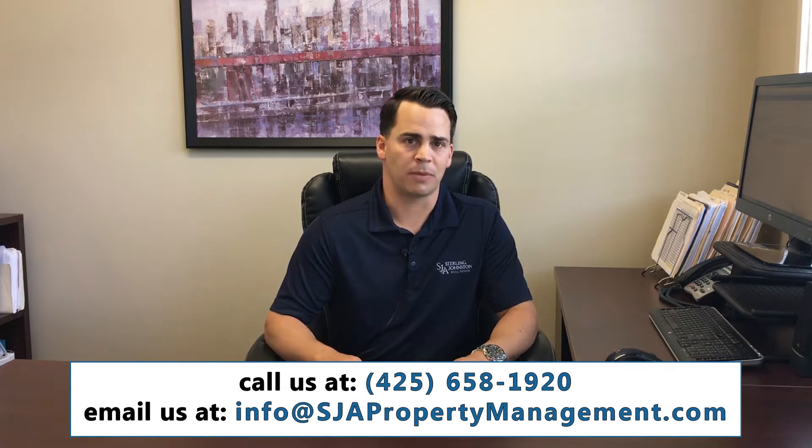One thing to consider beyond the fees is the cost you could suffer if you hire a property management company with limited experience or that doesn't do a good job. You want to make sure they're keeping your vacancy rate down — every month the property sits on the market is 8% of the revenue you would have received. You also want to make sure they're proactive in avoiding liability, and aggressive in enforcing your rights if the tenant stops paying rent or damages the property.